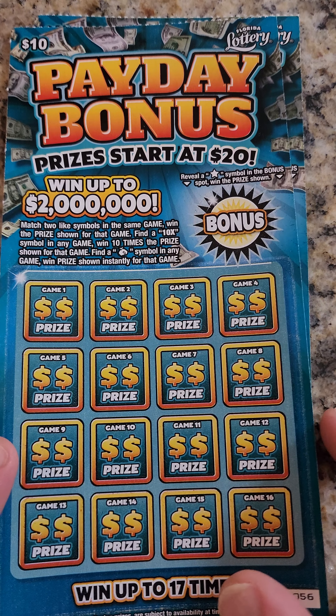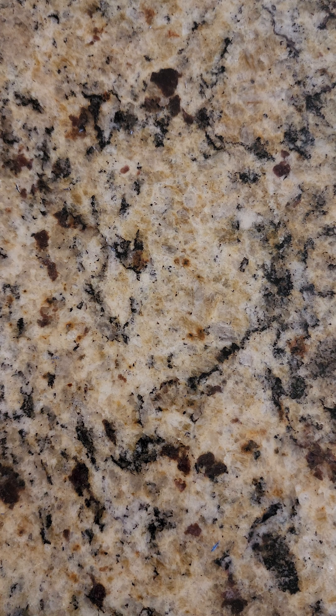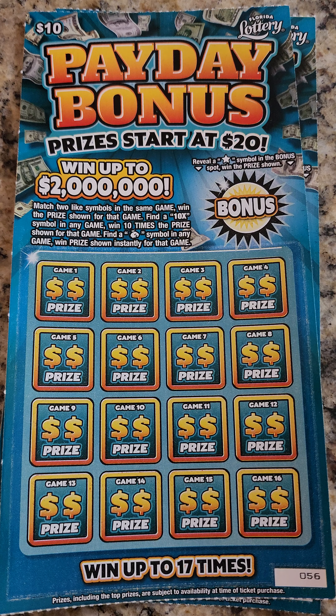Payday Bonus from the Florida Lottery. Prizes begin at $20. The odds are 1 out of 4.4, which I thought was going to be a hell of a lot higher because your minimum is going to be double what you paid for. So I'm pretty surprised. But will I win? That is the question. You can win up to $2 million. You just have to match the symbols. If you get the 10x, you get 10x of whatever that prize is. Or if you get that money bag, you win the game instantly.